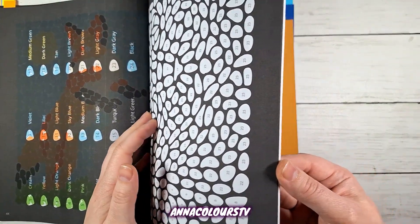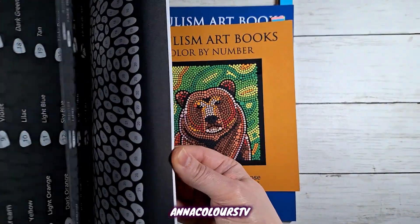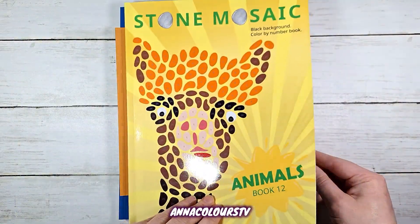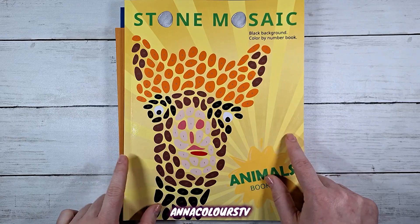I have five pages here — five landscape pages left in this book — so I plan to complete this in March.